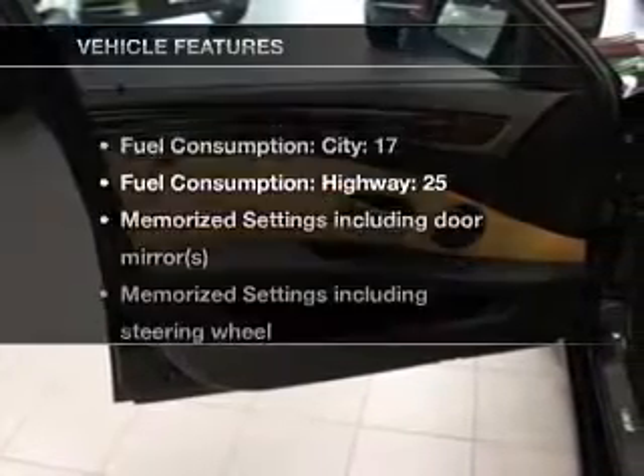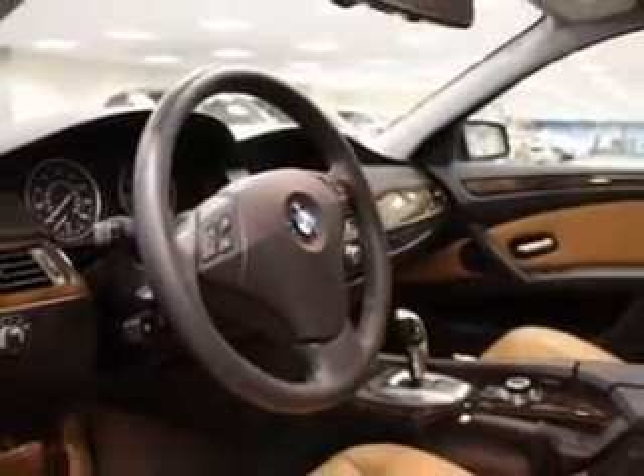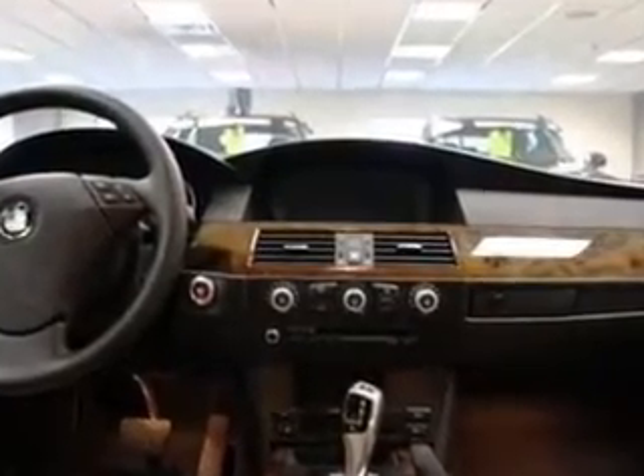This vehicle has both. Enjoy these notable features that are included: air conditioning, power door locks, power windows, power steering, cruise control, power mirrors, an alarm system, and an AM FM stereo with a CD player.